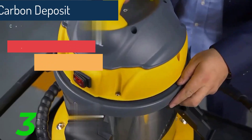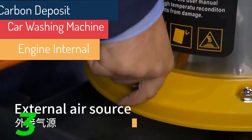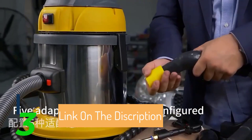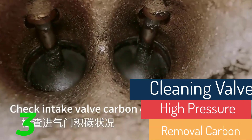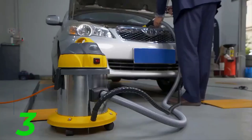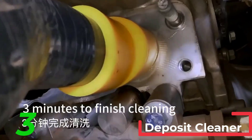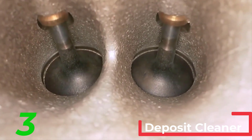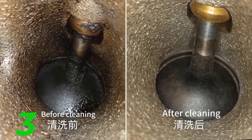Second, power source: car washing machines can be powered by electricity, gasoline, or batteries. Electric models are quieter and more suitable for home use, while gas-powered models offer more power and portability. Third, nozzles and attachments: look for machines that come with a variety of nozzles and attachments, allowing for different spray patterns and cleaning tasks. Fourth, portability: consider the machine's weight and design — wheeled models or those with ergonomic handles are easier to maneuver.